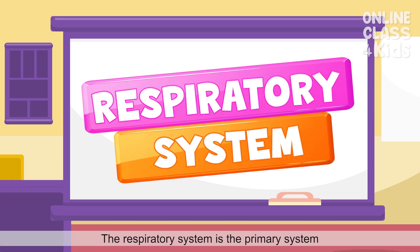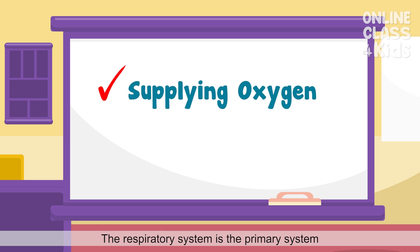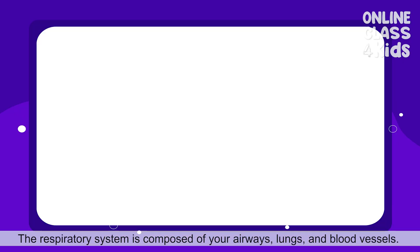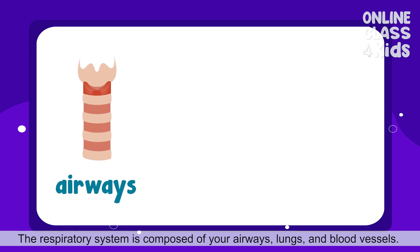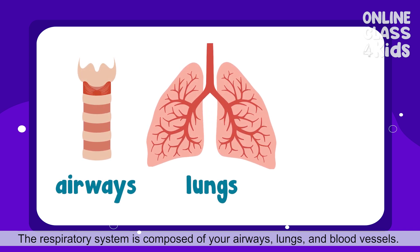The respiratory system is the primary system responsible for supplying oxygen to our body. It is also responsible for cleaning waste gases such as carbon dioxide from our blood. The respiratory system is composed of your airways, lungs, and blood vessels.